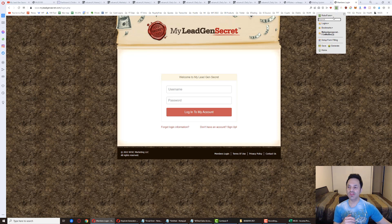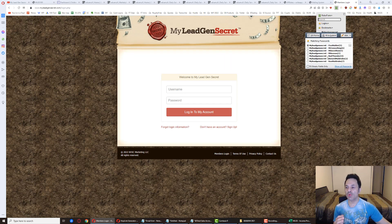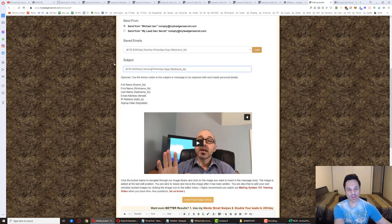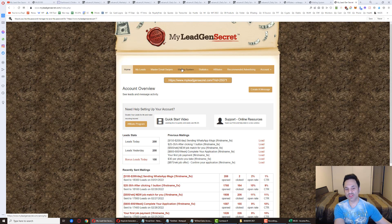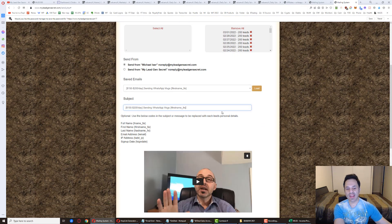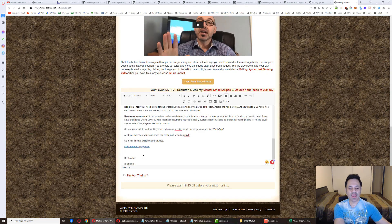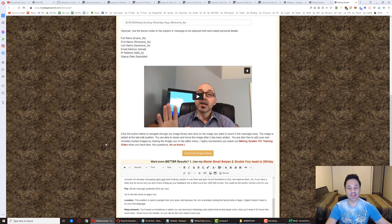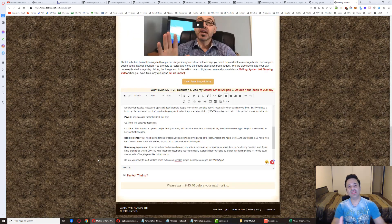All you're doing for each subsequent account is copying and pasting the subject and body from the first account, selecting the leads, and updating the affiliate link tracking ID from '1' to '2,' '3,' and so on. Hit Send Email and repeat for each account. The whole process takes under 10 minutes — honestly under five minutes once you get used to it.